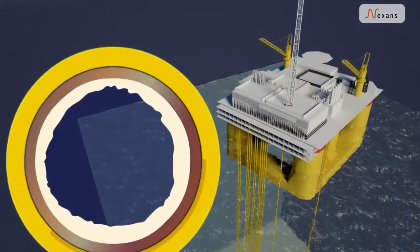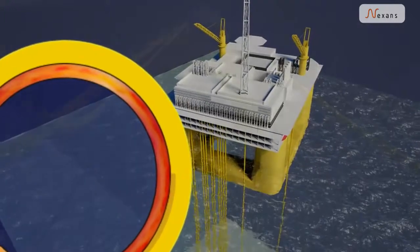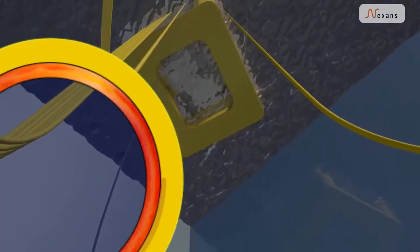The solution is called direct electrical heating. The pipeline itself is heated by an AC current.